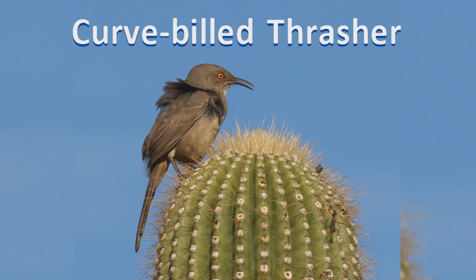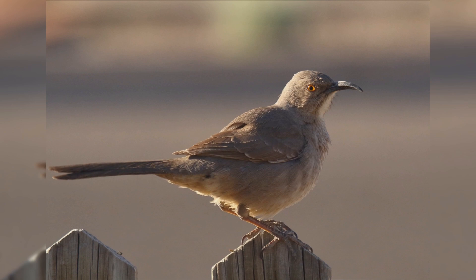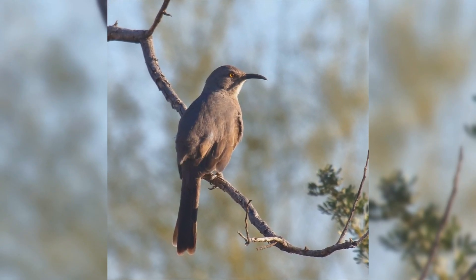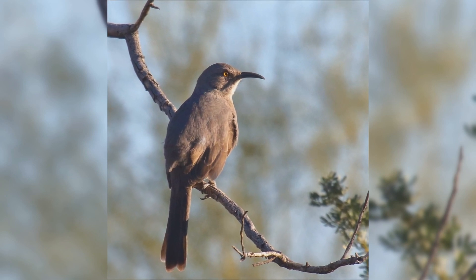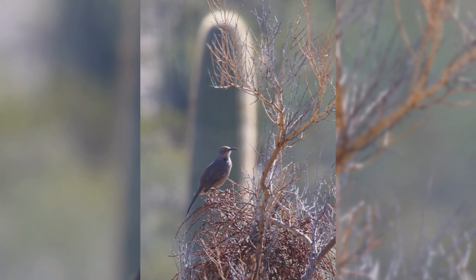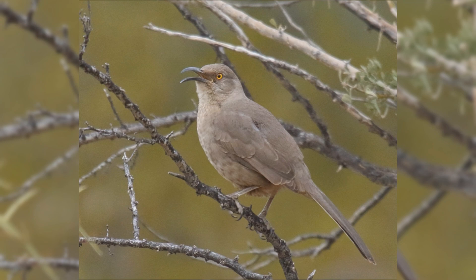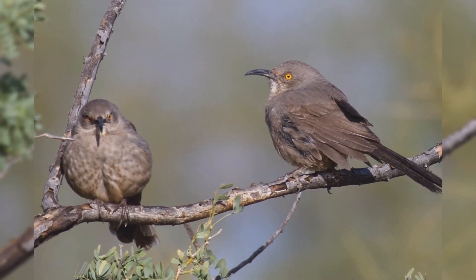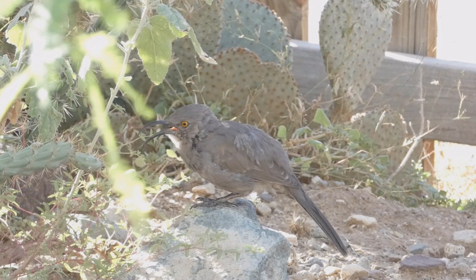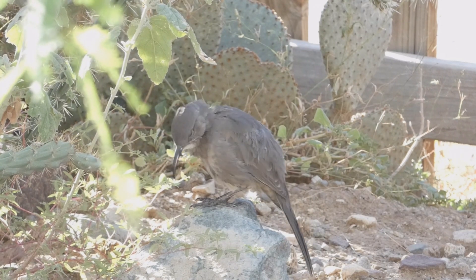Curve-billed Thrashers are common backyard birds in the southwest. These birds are year-round residents from Texas to Arizona and south into Mexico. They are found in thorn scrub and cholla cactus deserts, and may even be more abundant in residential desert towns. Pairs mate for life. You may see them defending their territories year-round, fighting and chasing. They forage on the ground, using their long bills to thrash from side to side. These are fairly large birds, larger than American robins.